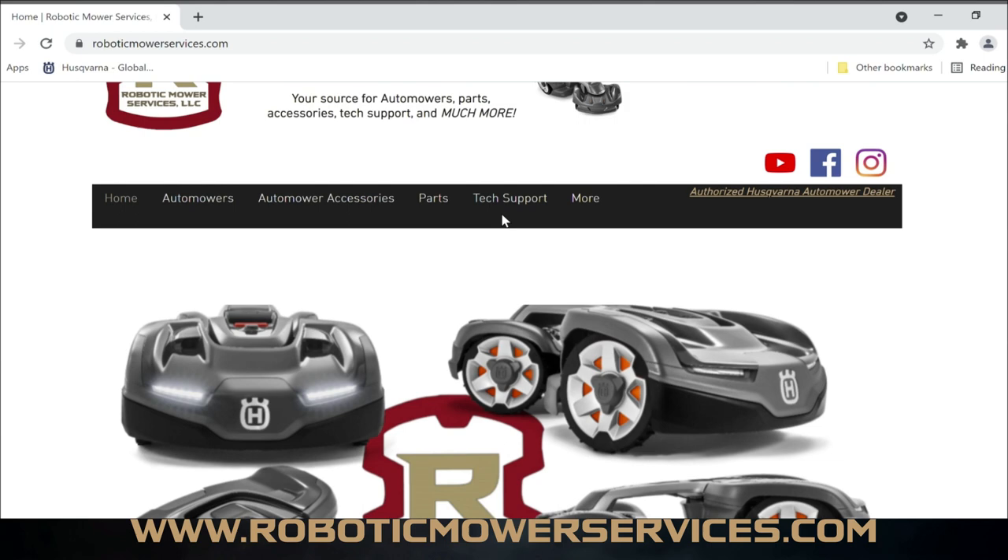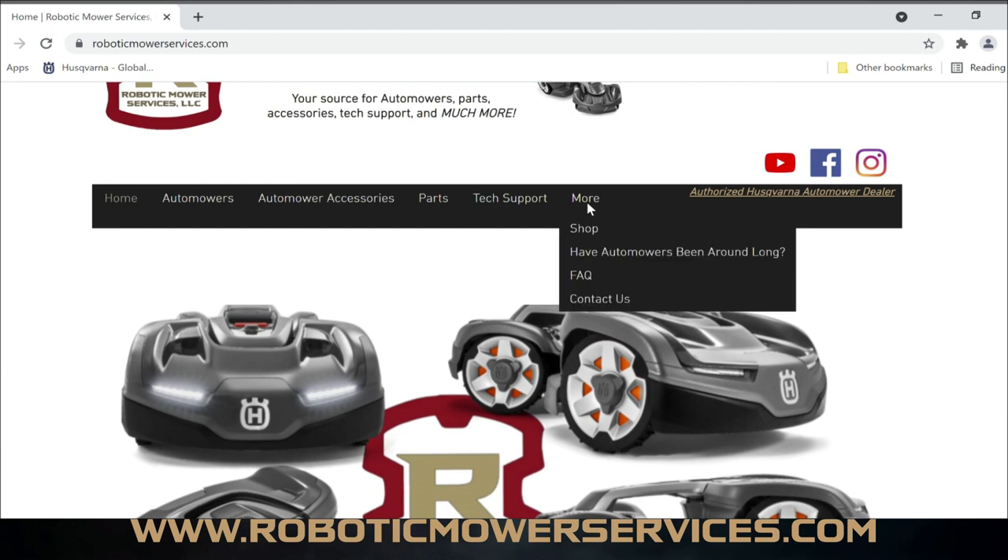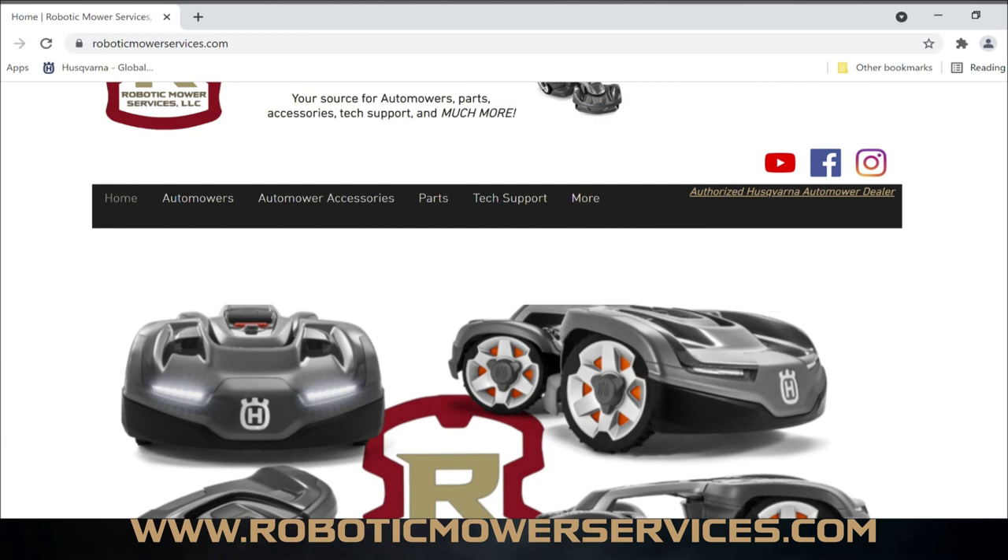Tech Support — that one was my main reason for putting the effort into this website, and I'm going to save that for last because that's the most important part to me and I think it's going to help a lot of you. You've also got Shop, which takes you to all of our products. 'Have Automowers Been Around Long?' will show you some of the advancements in the automower product over the years since they first came out back in '95.